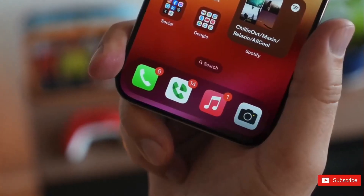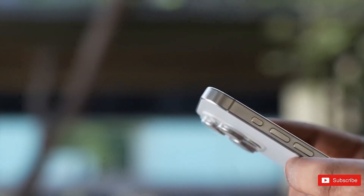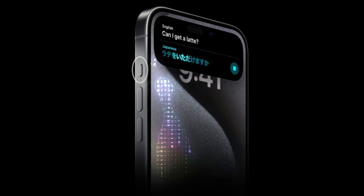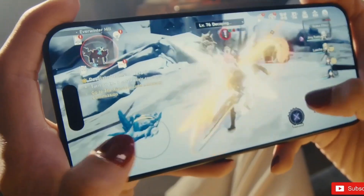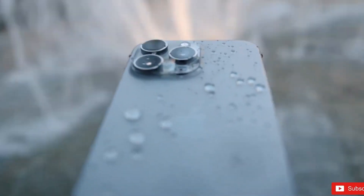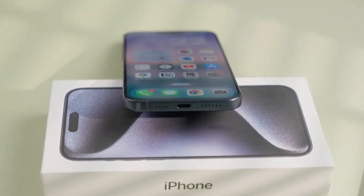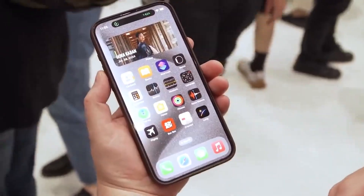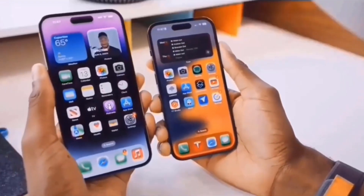In another exciting development, reports suggest that all iPhone 16 models, including the standard and plus versions, will feature a new action button. This capacitive button, which responds to touch rather than press, will add a fresh layer of interaction, complete with pressure sensitivity and haptic feedback. Looking forward to the next-gen iPhone SE in 2025, it seems Apple might even ditch the traditional mute switch in favor of this new action button.